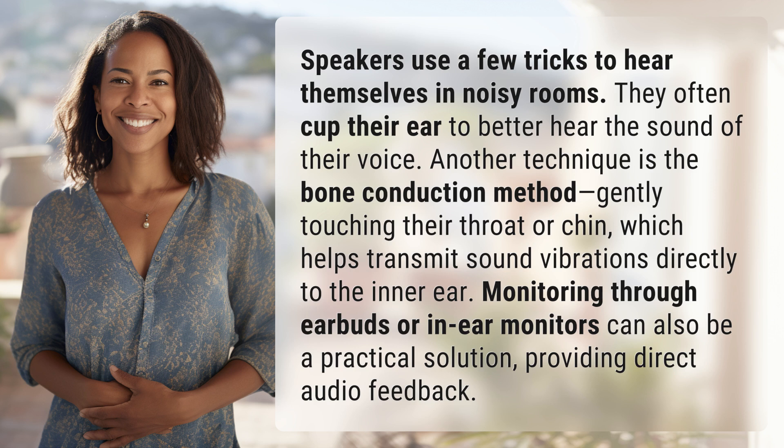Gently touching their throat or chin, which helps transmit sound vibrations directly to the inner ear. Monitoring through earbuds or in-ear monitors can also be a practical solution, providing direct audio feedback.